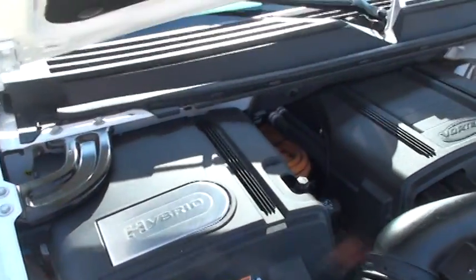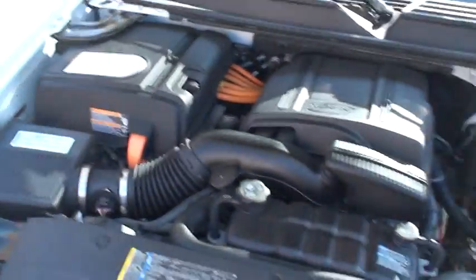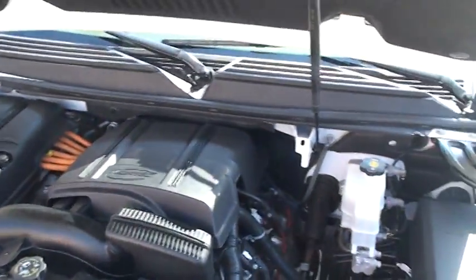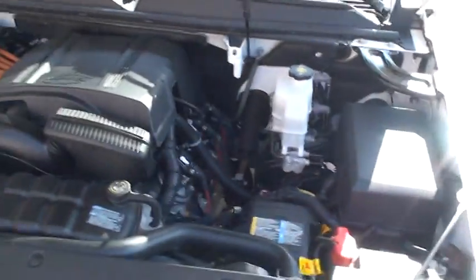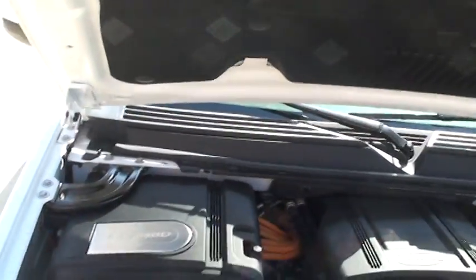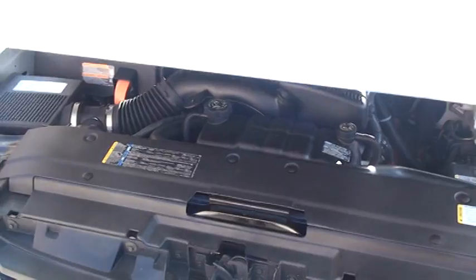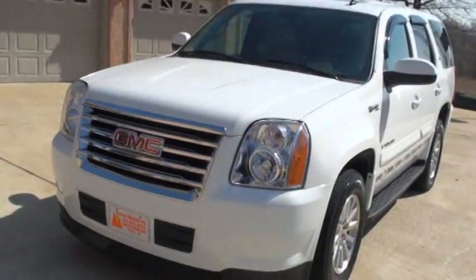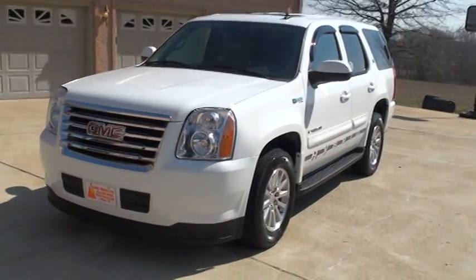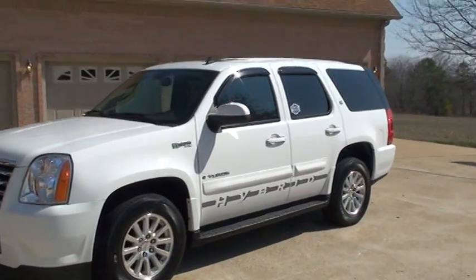This is a 6-liter V8 with an electric motor. As you drive it, it'll just drive like a regular vehicle — sometimes the electric motor cuts off, sometimes it comes on; it's all automatic, very nice. You get the remainder of the full factory warranty: four years or 50,000 miles on the basic warranty and eight years or 100,000 miles on the hybrid system. That's a pretty good warranty.